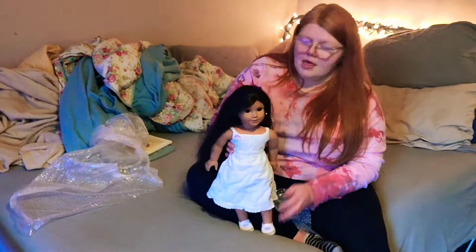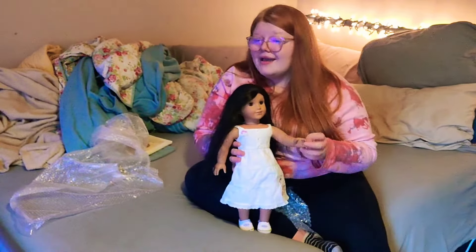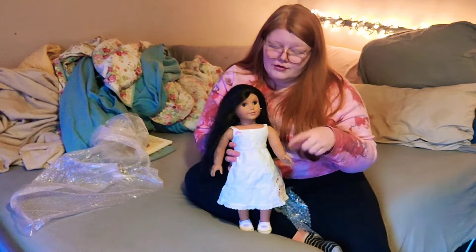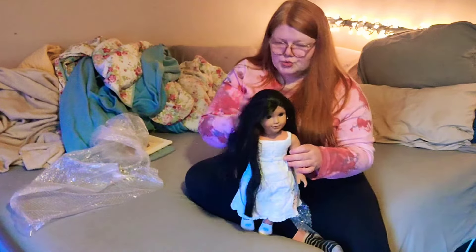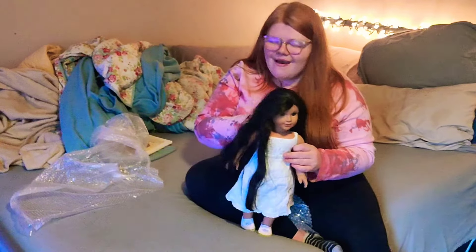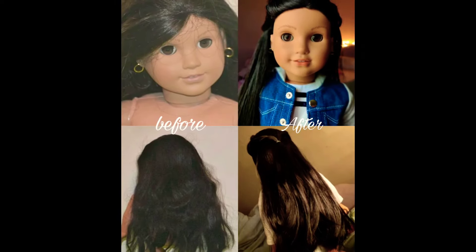She is a Pleasant Company. She is very cute. I really like her. I may or may not — I'm not sure yet — post a video of me fixing her up. She is really pretty. Thank you for watching. Like, comment, and subscribe. Have a wonderful day. Thank you.